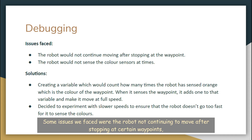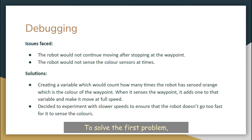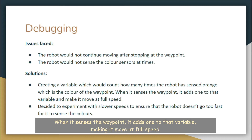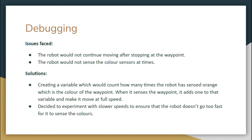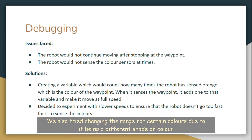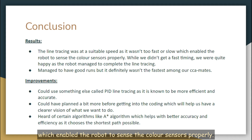Some issues we faced were the robot not continuing to move after stopping at certain waypoints, and the robot would not sense the colour at times during the run. To solve the first problem, we created a variable which would count how many times the robot has sensed orange, which is the colour of the waypoint. When it senses the waypoint, it adds 1 to that variable, making it move at full speed. As for the second issue, we decided to experiment with slower speeds to ensure that the robot doesn't go too fast for it to sense the colours. We also tried changing the range for certain colours due to it being a different shade of colour. The line tracing was at a suitable speed as it wasn't too fast or slow, which enabled the robot to sense the colour sensors properly.